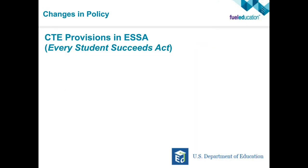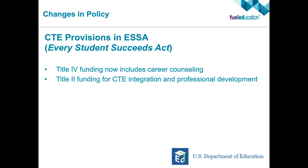Aligning with those trends, there have been changes in policy. Within the Every Student Succeeds Act, there are specific CTE provisions. Title IV funding is now including career counseling, so there's more funding to help students figure out what they're interested in and identify career pathways. Title II funding covers CTE integration and professional development for CTE teachers, who are often career switchers moving from a field into teaching and have different professional development needs.